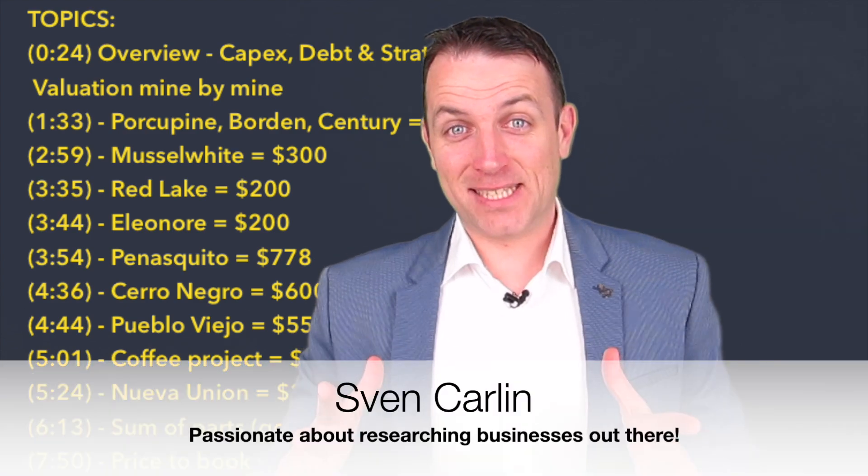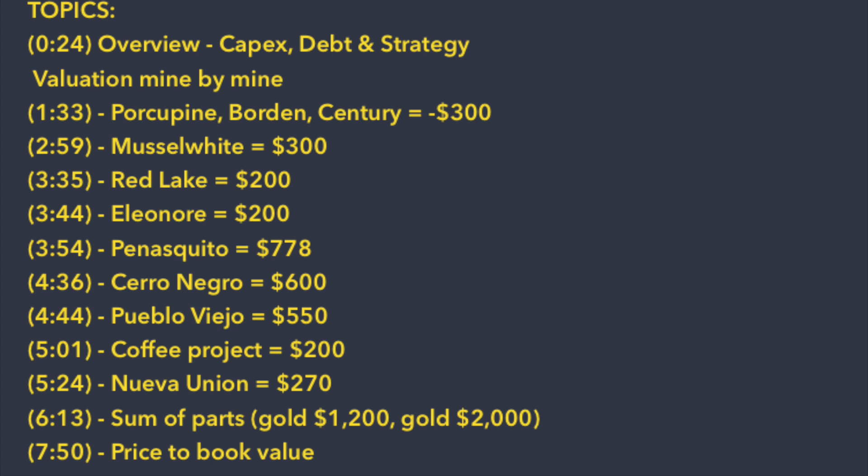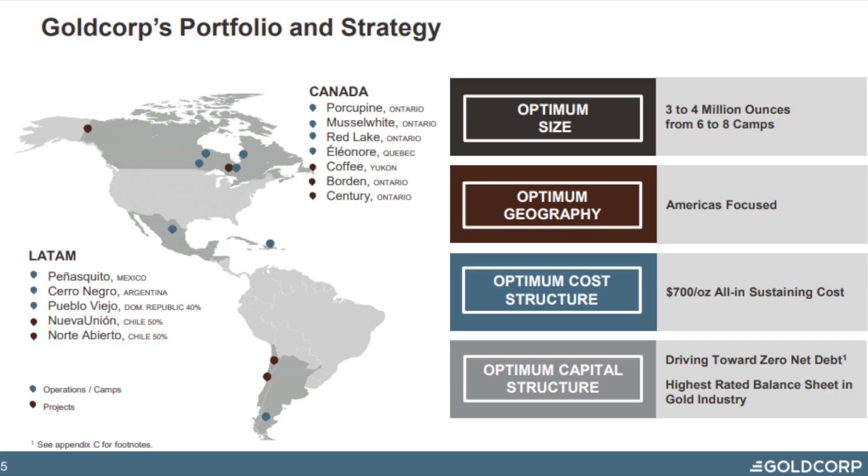Good day fellow investors. I received a lot of questions to analyze Goldcorp, as the price to book value is very low at 0.5 and it looks like a promising miner with a lot of good things going on. So let's analyze the company. We're going to give an overview and then make a valuation mine by mine, summing up the findings to see what the value is for Goldcorp.